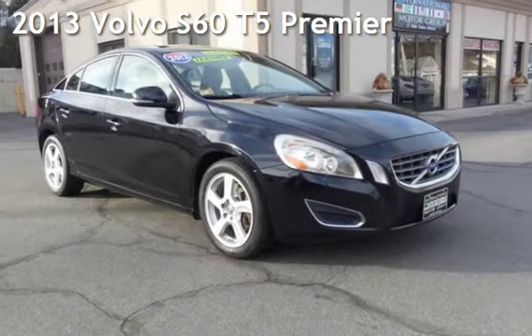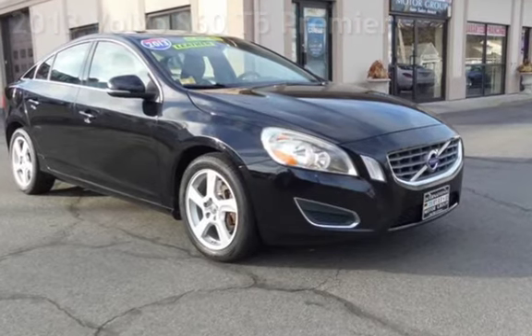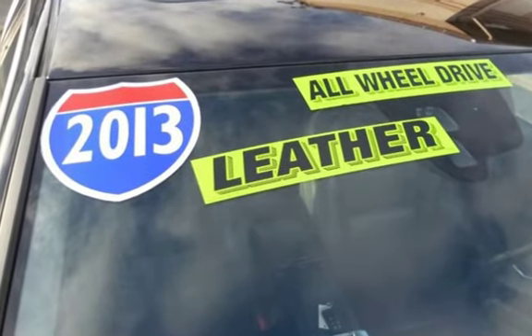Presenting a pre-owned 2013 Volvo S60 T5. This four-door sedan has a five-cylinder, 2.5-liter i5 engine, with all-wheel drive, and an automatic transmission.